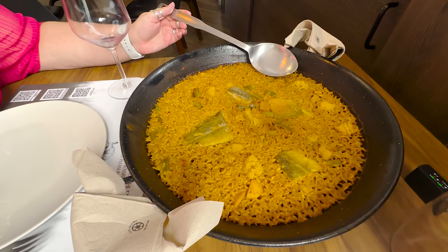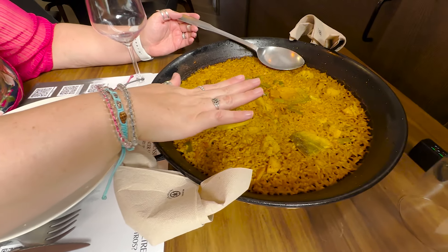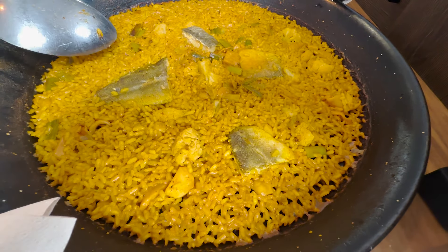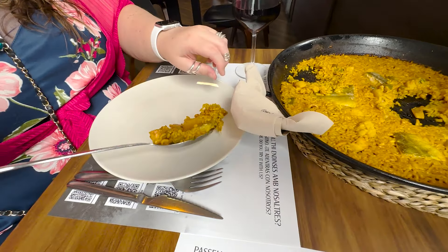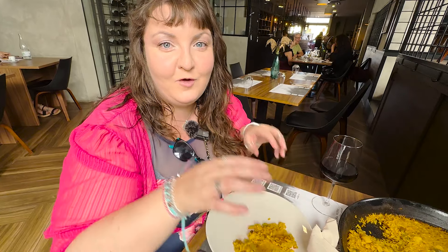Oh my goodness, it's huge! Look at my little hand — it's gigantic. It's super warm. You can see the huge chunks of fish. You're not allowed to order this unless there are at least two of you — we can see why. One of the cool things about this dish, culturally, is that you eat it right out of the pan.